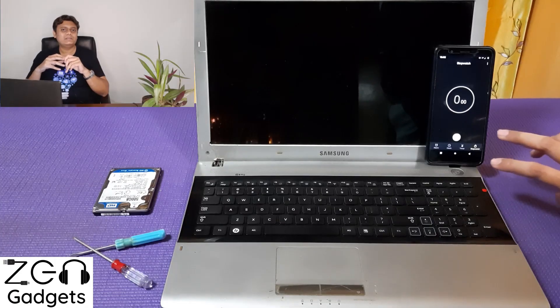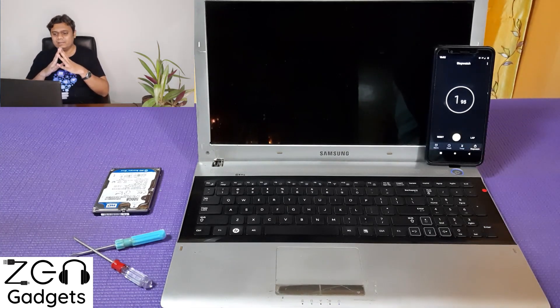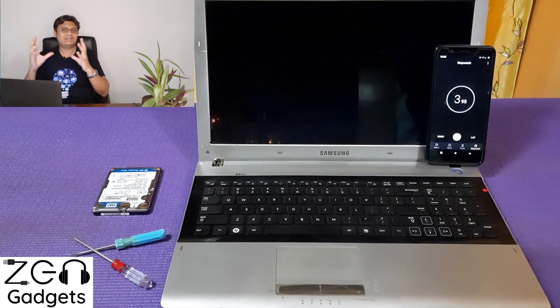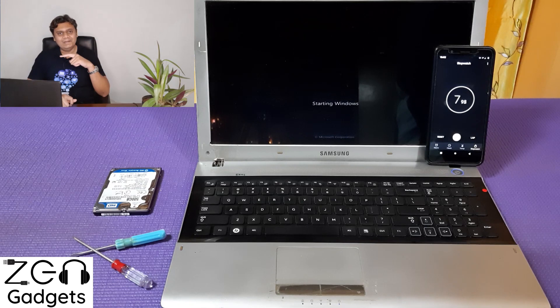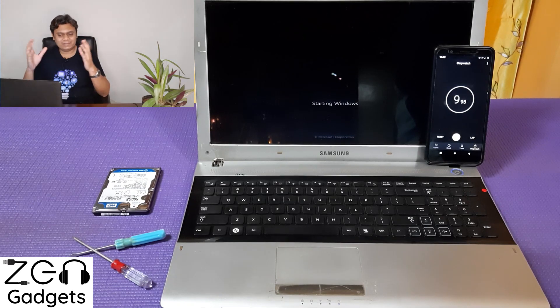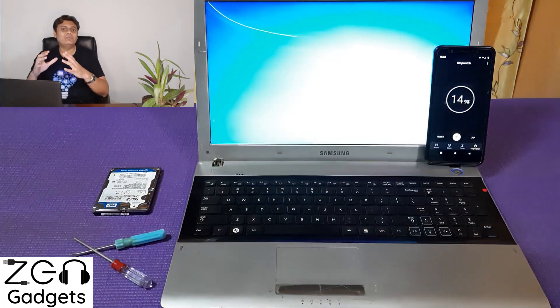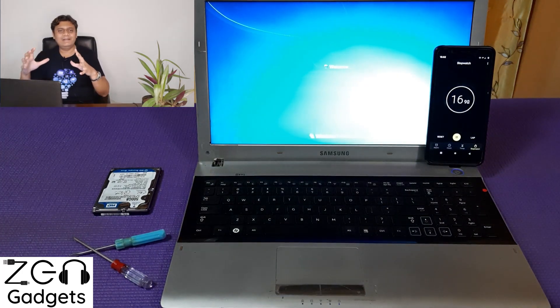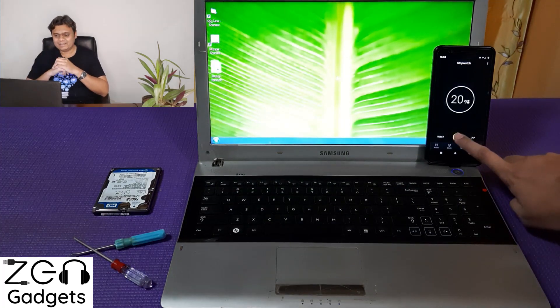The first test I recommend is a boot time benchmark. An older-style hard disk drive will boot a lot slower since it has mechanical components — those discs need to spin and the head needs to move to a particular position to access data. On the other hand, an SSD has absolutely no moving parts, so the data it reads off those chips is instant.